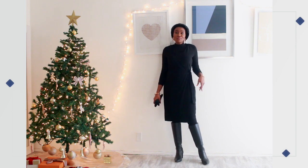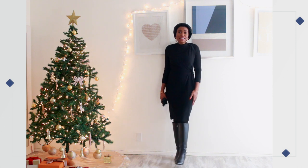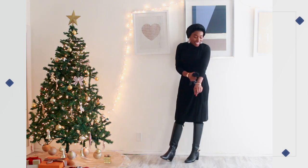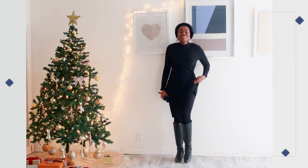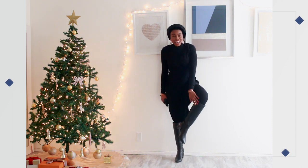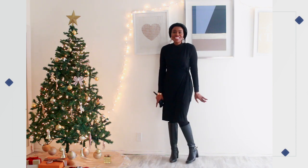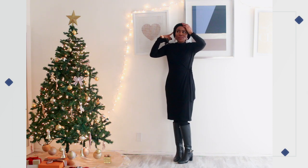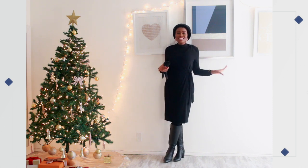I actually sell these on my Poshmark as well as on my website. This is just a basic pull wrap dress by the brand Anne Klein — I absolutely love it. I have my heat tech turtleneck underneath, my heat tech leggings, and then my riding boots from White House Black Market that I absolutely love.